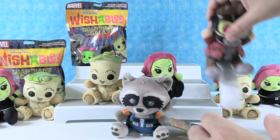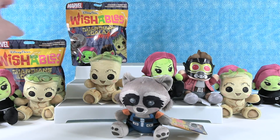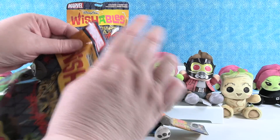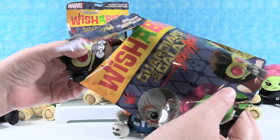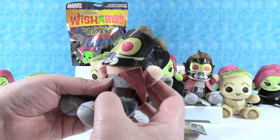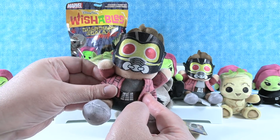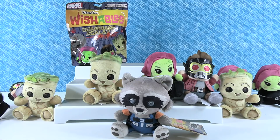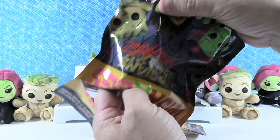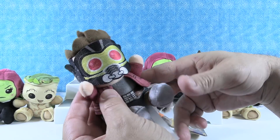I'm a little bothered that he doesn't have a face under there. So we have two bags left — two chances to get Drax and complete the collection in this video. Does this feel like a Drax? I don't know what a Drax would feel like. No! I have a Star-Lord — a fancy Star-Lord with his jacket up, in swooshy motion, at the disco. Why don't you open the last one? Come on, Drax. This is not a Drax — it's another Star-Lord. I knew it because I felt the mask. No Drax.